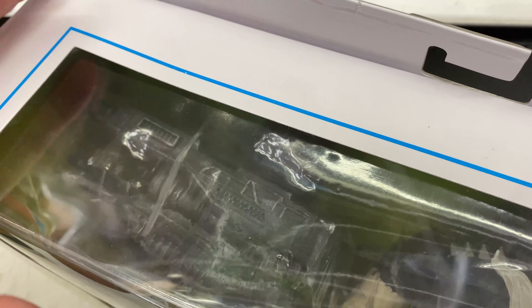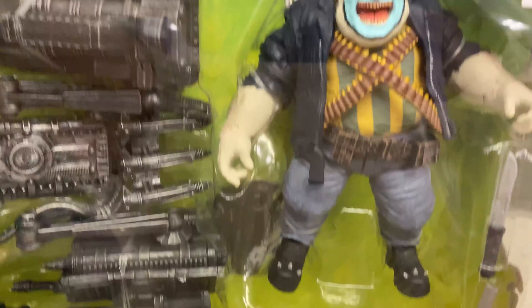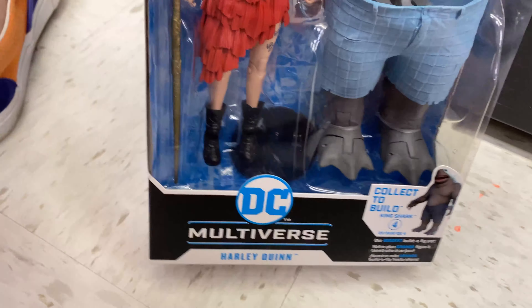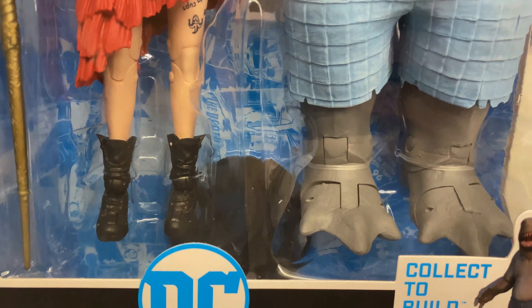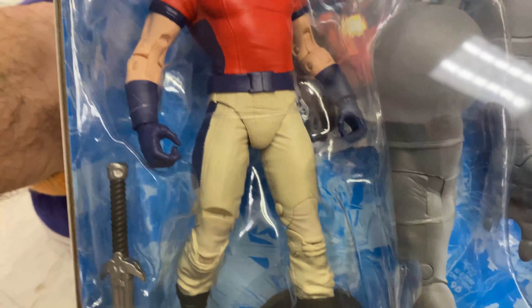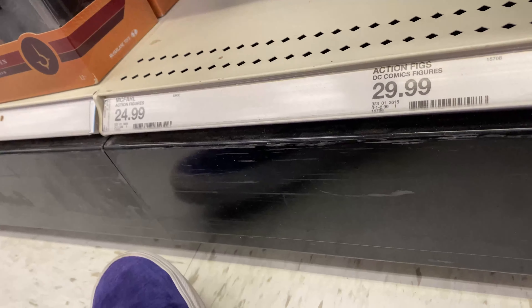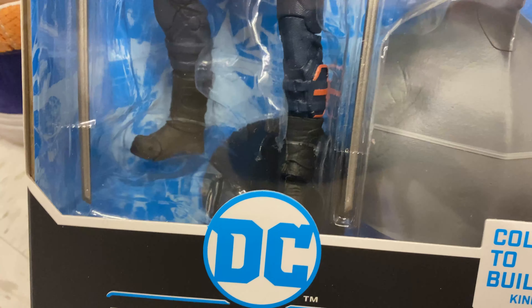I'm at Target and there's some new McFarlane stuff out. If you're looking for these, they have the Clown from Spawn - looks really cool, very red but fun. And we got some of the Suicide Squad movie wave - pretty good movie. We got Peacemaker, not bad, came with a gun. And we got two Bloodsports - that one's definitely the least coolest out of this wave.